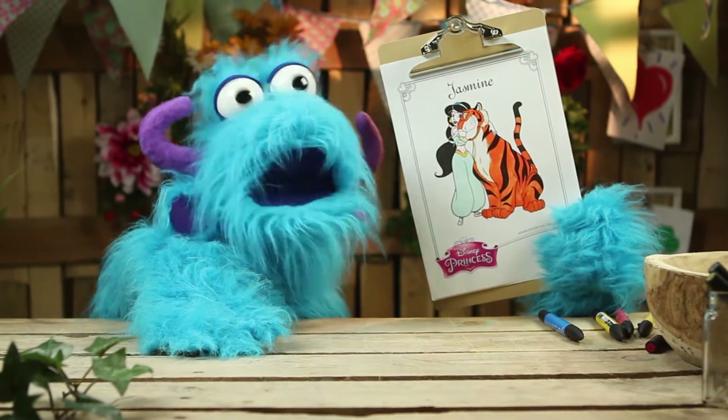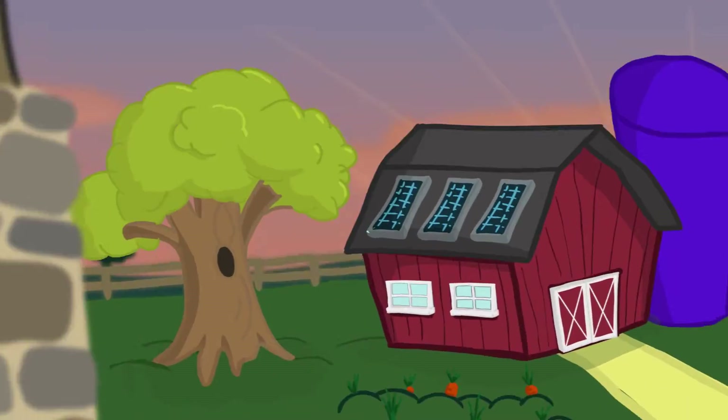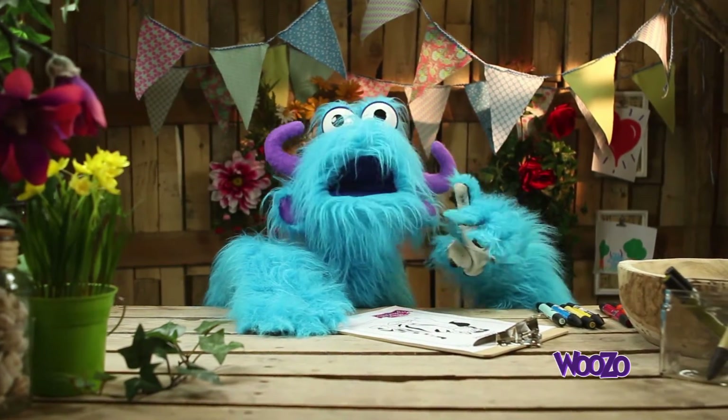I'm coloring Jasmine and a tiger! Roar! Hi there, boys and girls! Welcome to a new video of me, Woozo!